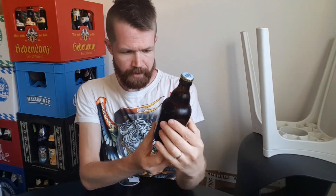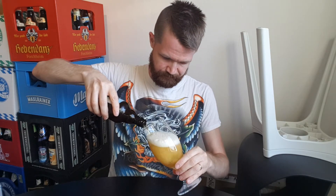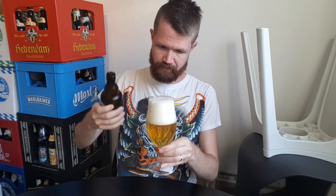Now over to the tasting part of Dittmarscher Urtyp — it's going to be really great, I think. Let's open this one up and pour it. There we go. Nice, compact white foam and a beautiful, beautiful color — very yellow, golden color. A white, compact, thick crown. Fantastic appearance.